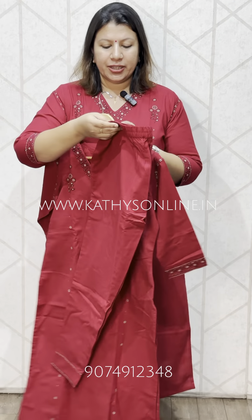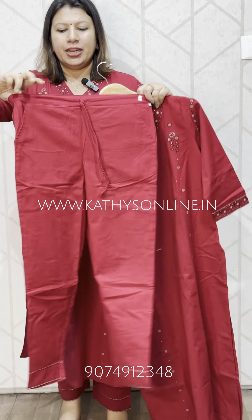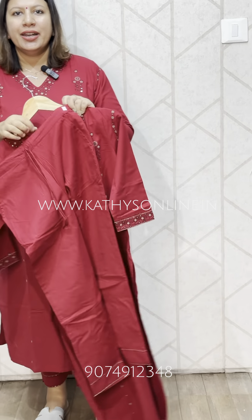This is a size 46. The bottom is available in the same fabric. This is the front, and this is the back. This is the pocket.